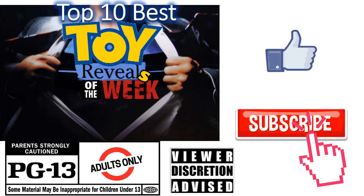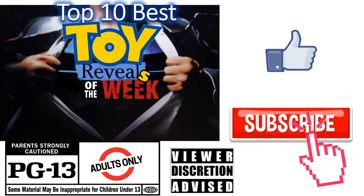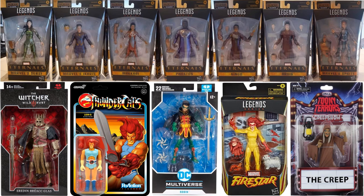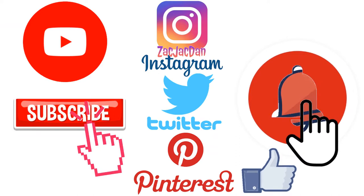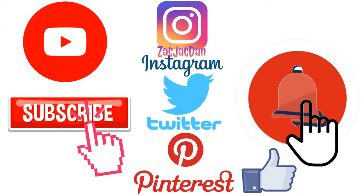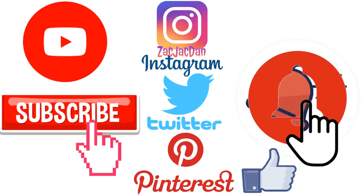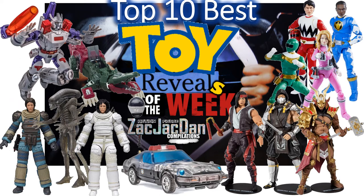Don't forget to smash that like button and subscribe to the channel — remember guys, this is for adults. Don't forget to check me out on Instagram, Twitter, and Pinterest to find all the photos that you want of these videos.